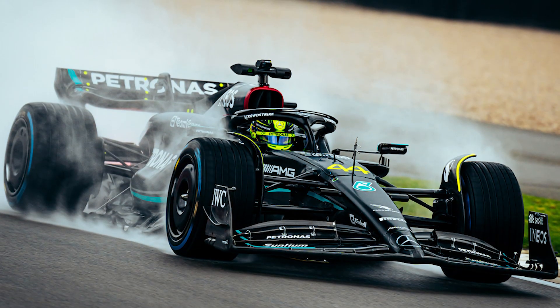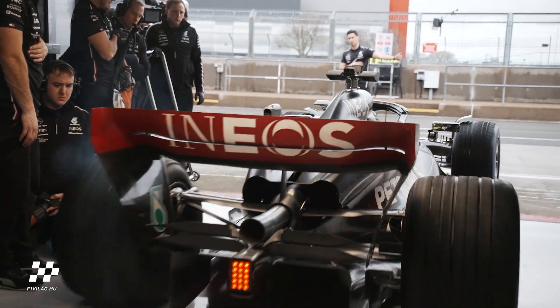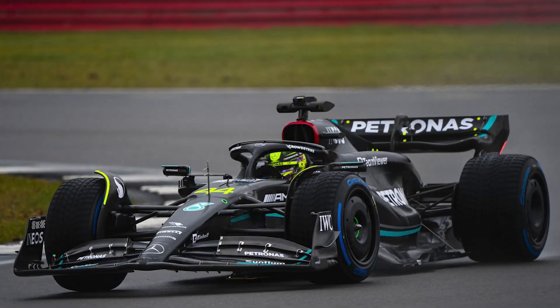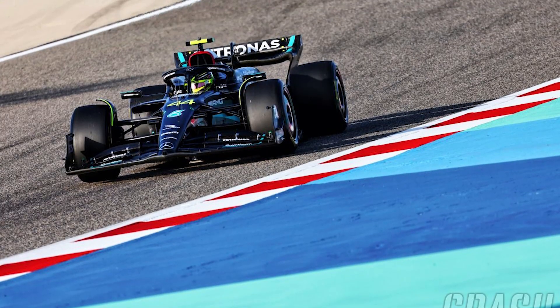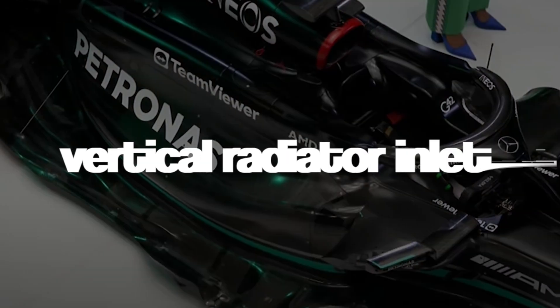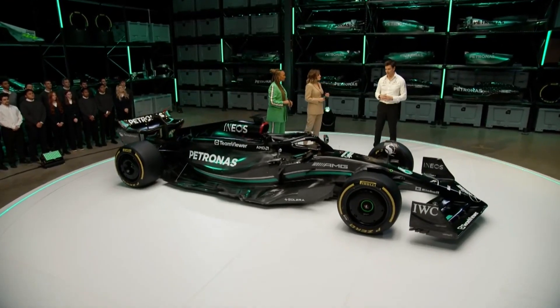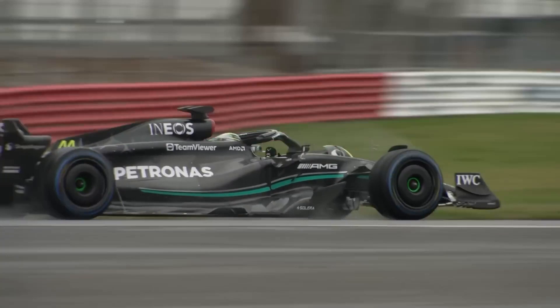For obvious reasons not all design changes can be made public, however we can analyze what's visible to the human eye. Many of the W14's distinctive characteristics from the previous model are carried over, such as the narrow vertical radiator inlets, the sizable section of exposed carbon, and the way it employs the exposed upper side impact bar to guide airflow downward over the top of the side pods.